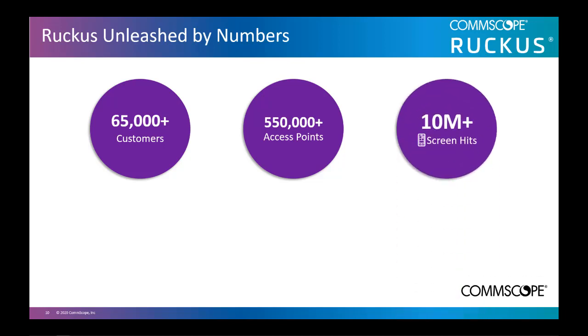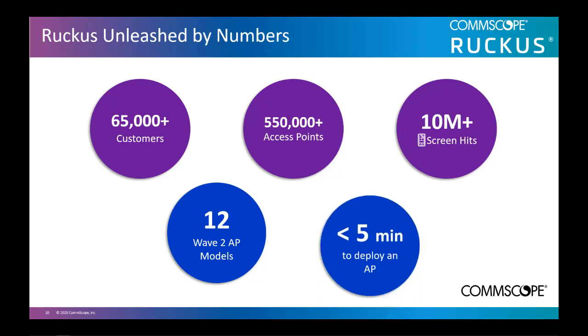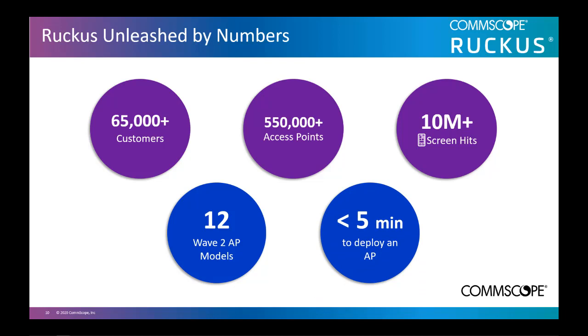Customers tapped on the Unleashed mobile app over 10 million times. Customers have 12 Wave 2 AP models to choose from. Whatever the need — be it performance, price, or the location, indoor or outdoor — we have the solution. It takes less than 5 minutes to deploy an Unleashed access point. As you can see from the numbers, Unleashed is a proven product.